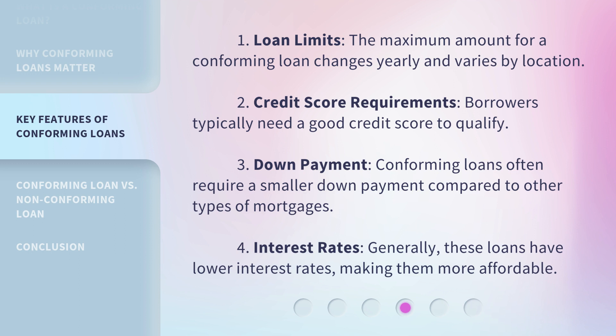Fourth, interest rates: generally, these loans have lower interest rates, making them more affordable.